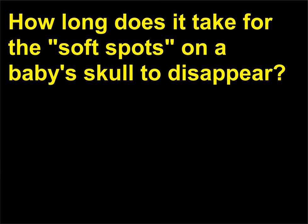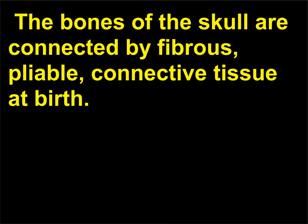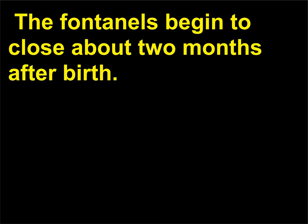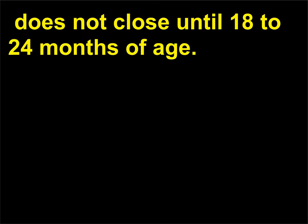How long does it take for the soft spots on a baby's skull to disappear? The soft spots of a baby's skull are areas of incompletely ossified bones called fontanelles. The bones of the skull are connected by fibrous, pliable connective tissue at birth. The flexibility of these connections allows the skull bones to move and overlap as the infant passes through the birth canal. The fontanelles begin to close about two months after birth. The largest of the fontanelles, the frontal fontanelle located on the top of the skull, does not close until 18 to 24 months of age.